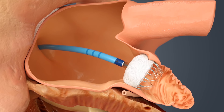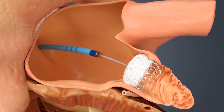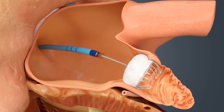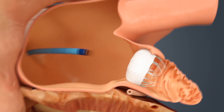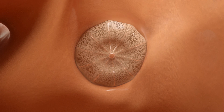When it's expanded, it actually obliterates the blood flow into the appendage, so there is no way for a blood clot to come out of that appendage. Over a period of time, the appendage is totally sealed, so there's no blood flow in there at all. Once that has been accomplished, the only blood thinner that patients need long term is aspirin therapy.